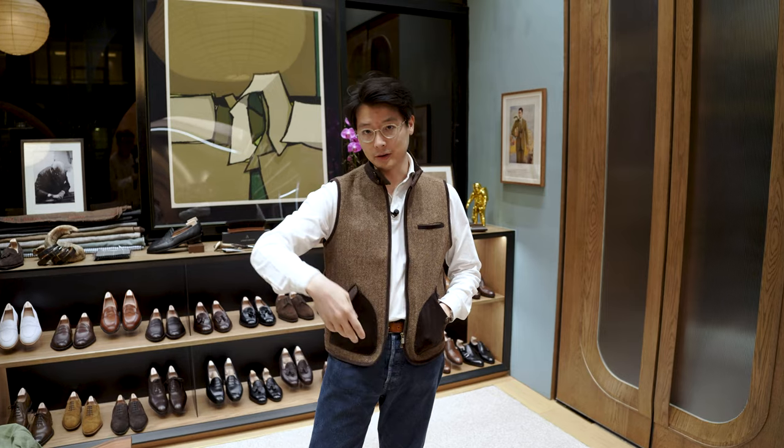All right, so check it out — the Calistoga Vest — and I'd love to hear what you think about it. Leave a message in the comments. That's it for now, and thanks for watching.